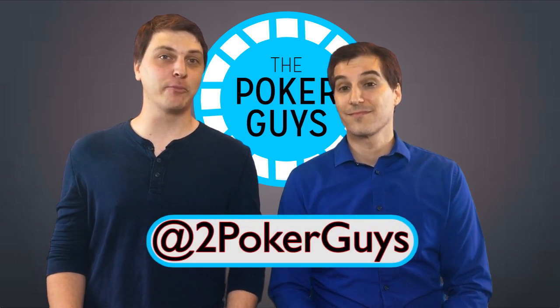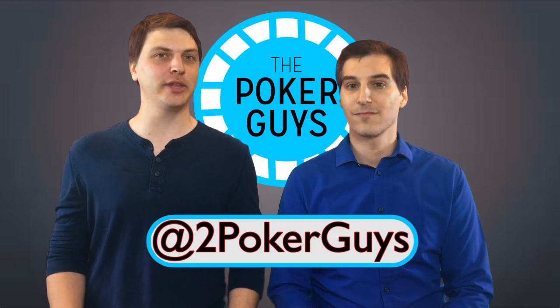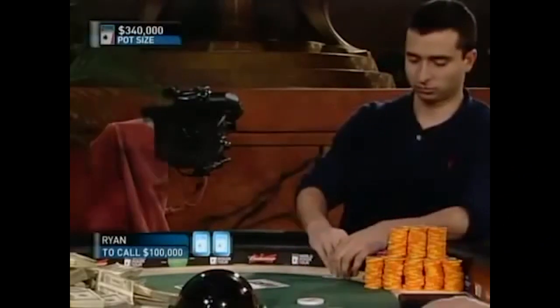This hand was suggested on Twitter by Cameron Hunt. If you have a suggestion for the breakdown, tweet it at us and include a YouTube link. We're going to break this hand down as we go, so get ready for some analysis. Let's go to the table.